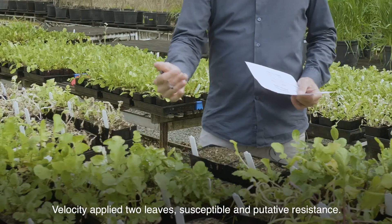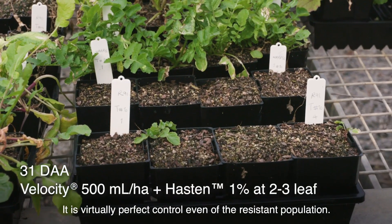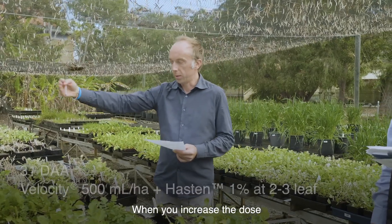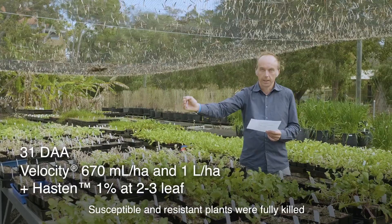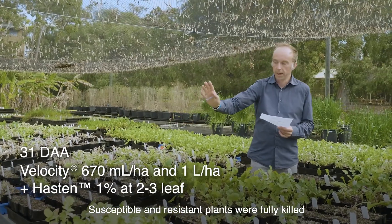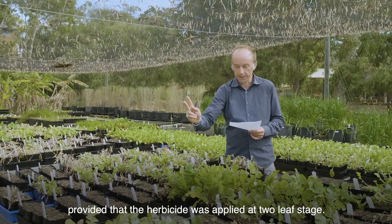Velocity applied at two leaves on both susceptible and putative resistant populations gives virtually perfect control, even of the resistant population. When you increase the dose to 670 ml per litre, the control was 100 percent — susceptible and resistant plants were fully killed, provided that the herbicide was applied at the two-leaf stage.